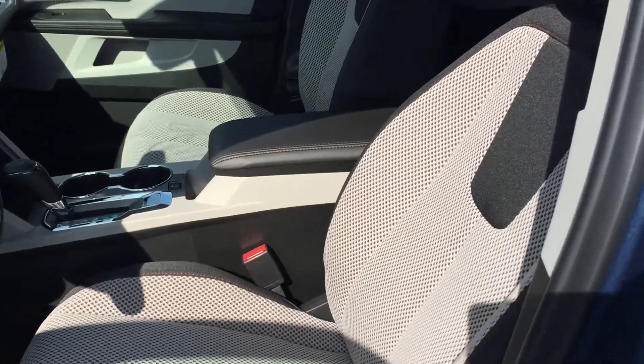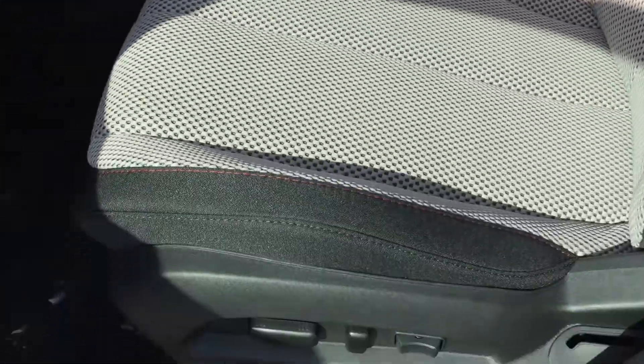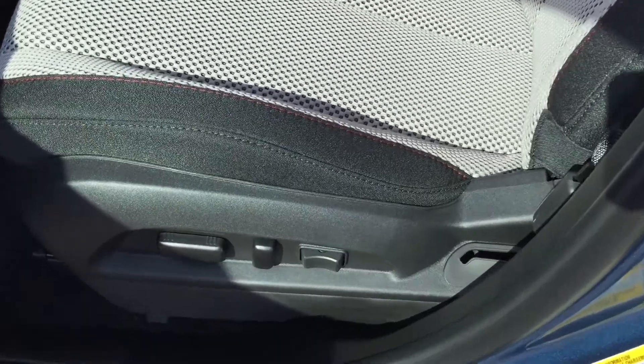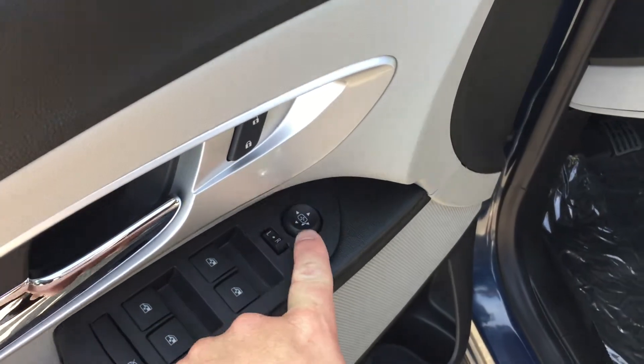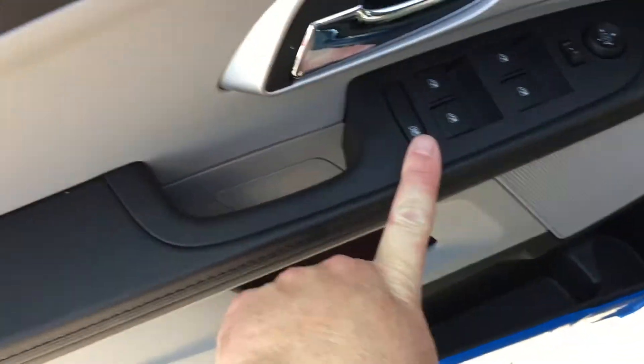Light titanium and jet black — the two-tone cloth seats here. There are your eight-way power-adjustable driver's seat buttons, including lumbar support, room and storage in the door, power windows, power locks, power mirror, and child safety lock in the back as well.